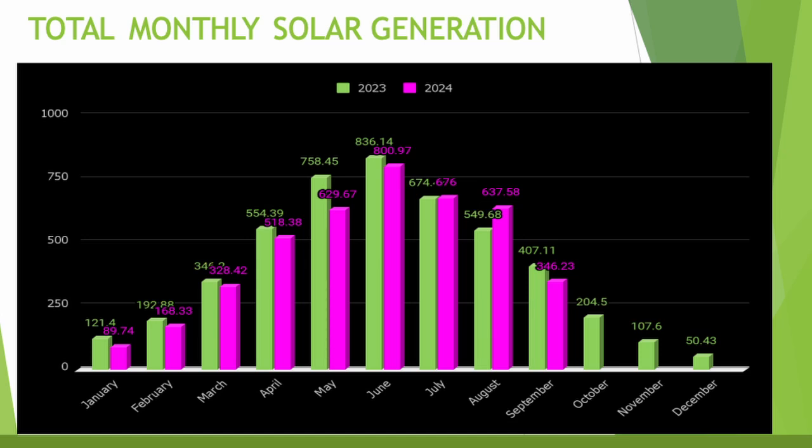First let's look at the total monthly solar generation. This month it was 346 kilowatt hours compared with 407 kilowatt hours from September last year — so 15% down on what we had, and a massive drop, almost half as much from last month.